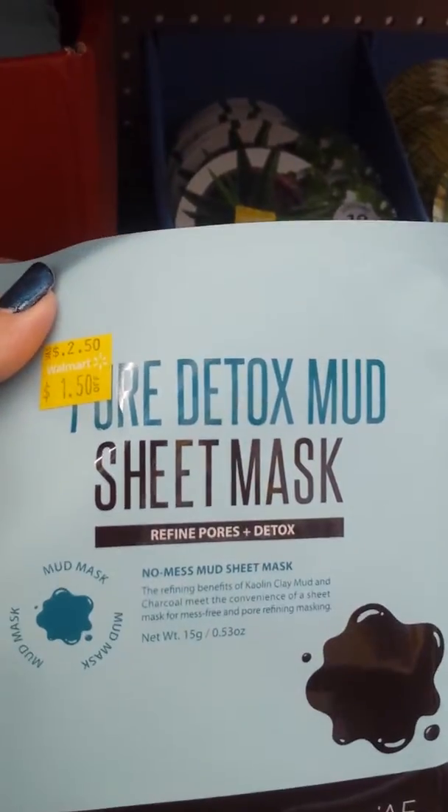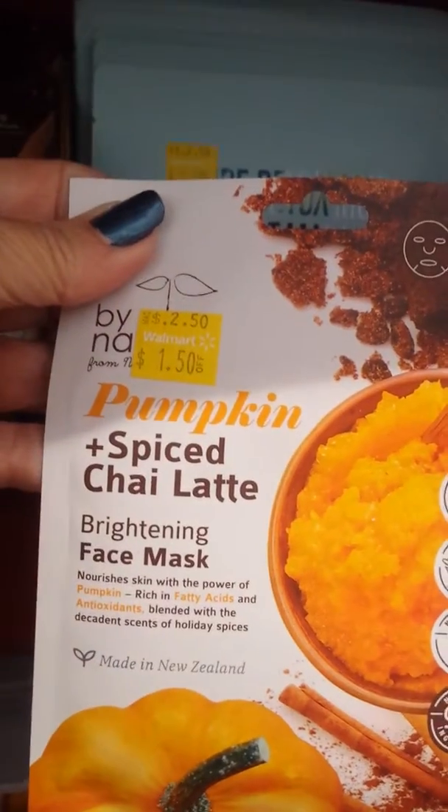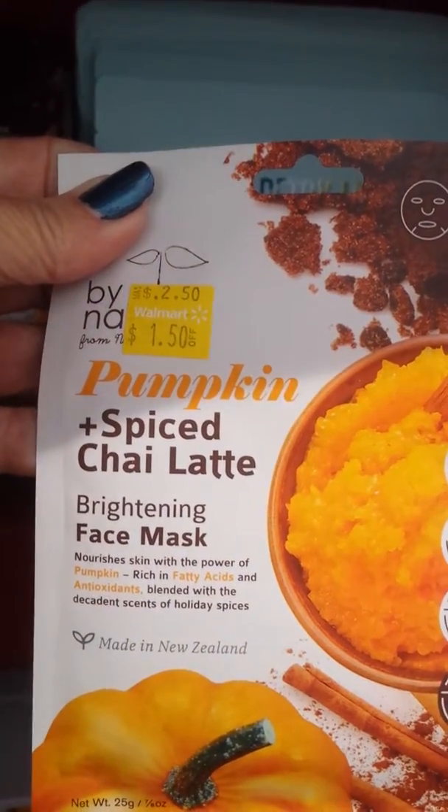Pure detox mud sheet mask — I am getting two of these. Pumpkin plus spice chai latte brightening face mask.